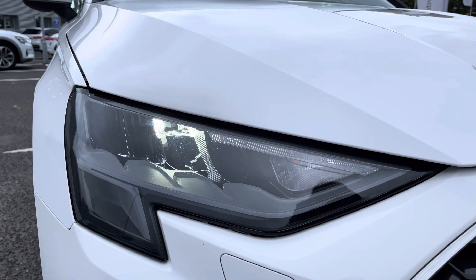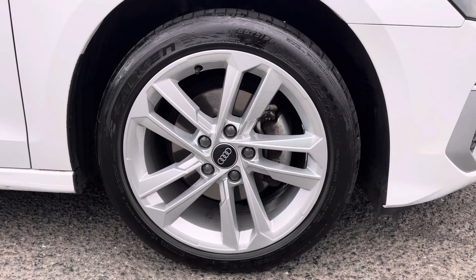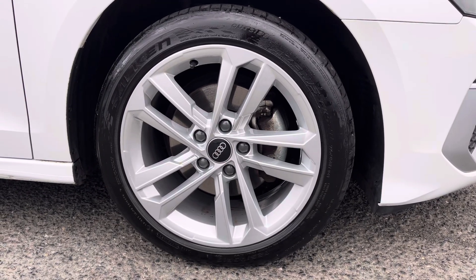Exterior features do include the LED daytime running lights as well as the 17 inch 5 parallel spoke alloys, really adding to the sporty exterior styling.